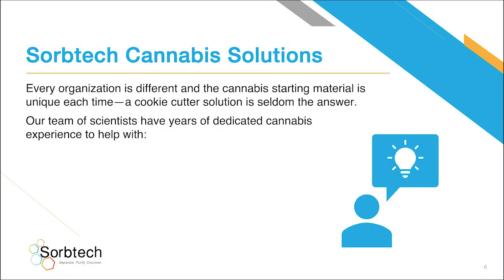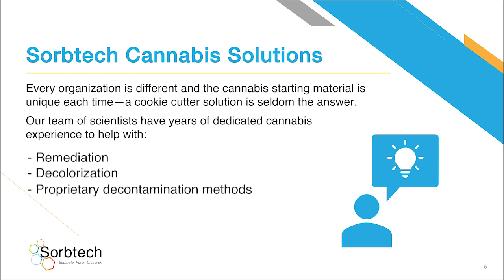SorbTech Cannabis Solutions. Every organization is different and the cannabis starting material is unique each time. A cookie-cutter solution is seldom the answer. Our team of scientists have years of dedicated cannabis experience to help with remediation, decolorization, and proprietary decontamination methods.